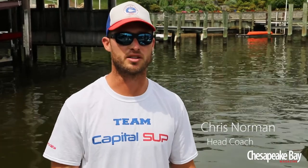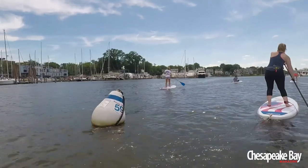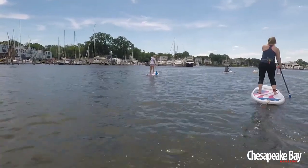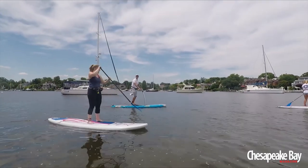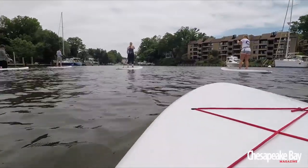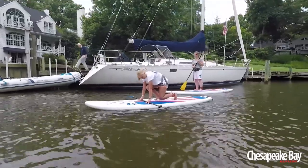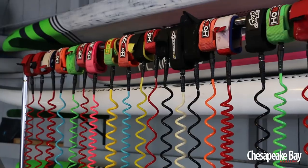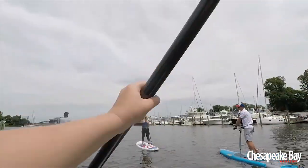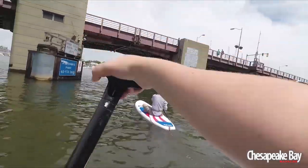Hey guys, I'm Chris Norman, one of the co-owners here at Capital SUP. We've been here since the summer of 2014, going into our fourth summer, putting people on the water since 2014 — paddle boards, doing a little bit more kayaks. This year we have a new pedal board from Hobie. Safety is our number one issue — everybody's always got a life jacket and a leash to attach them to their board. We educate them on water safety on the creek, keeping them out of the way of boats.